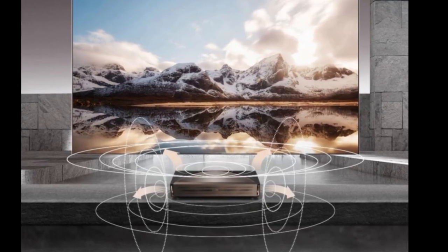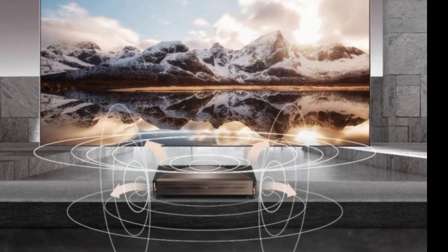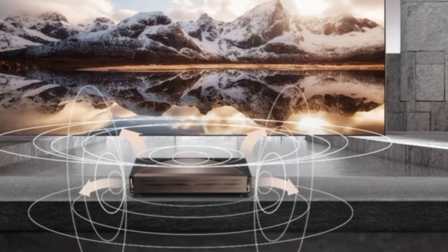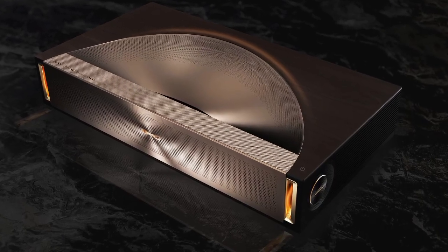Hisense has announced the L9Q Tri-Chroma Laser TV, which will be on show at CES 2025 from January 7. This 2025 model follows on from the older L9H, which was available as a 100-inch or 120-inch model.